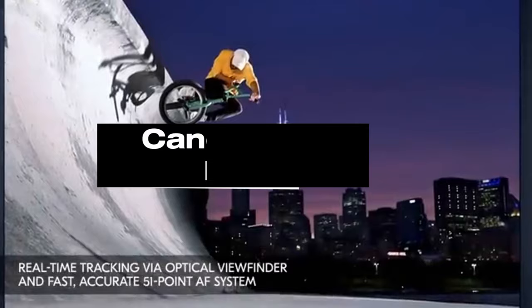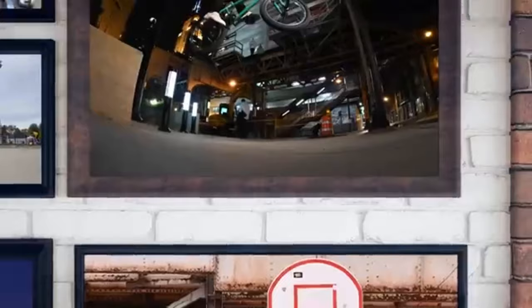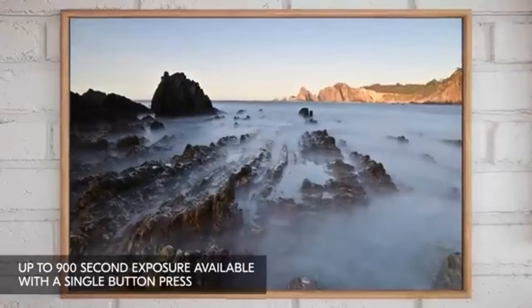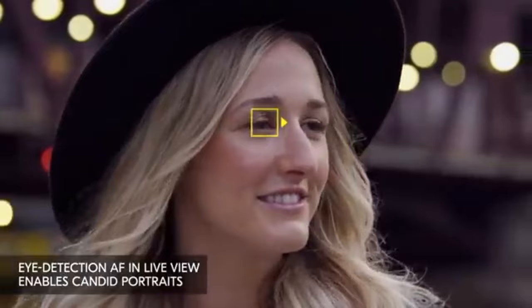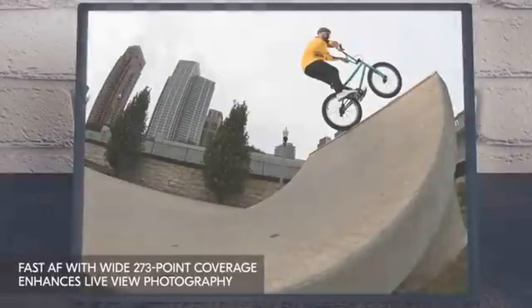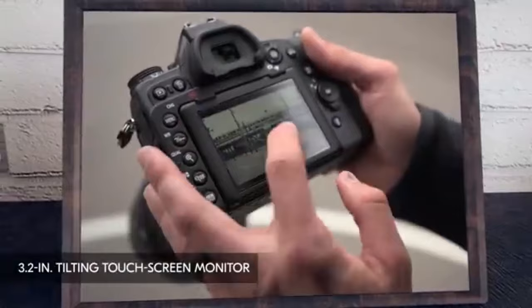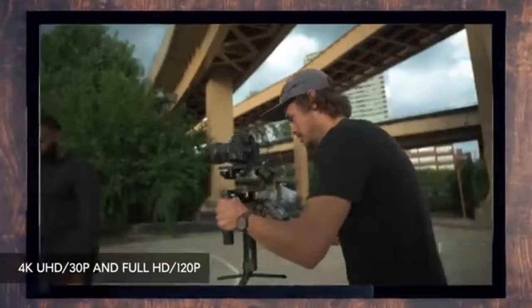Number 2: Canon EOS 5D Mark IV. The Canon EOS 5D Mark IV is a full-frame DSLR camera with outstanding image quality, adaptability, and sophisticated capabilities. This camera, released as the successor to the successful 5D Mark III, is favored by both professional photographers and enthusiasts. It has a 30.4-megapixel full-frame CMOS sensor that produces high-resolution photos with exceptional detail and dynamic range. The DIGIC 6 Plus image processor further contributes to the camera's rapid speed, low-light sensitivity, and low noise levels. One of its distinguishing features is its sophisticated autofocus technology, which includes 61 AF points, 41 of which are cross-type, for precise and fast focusing even in difficult settings.